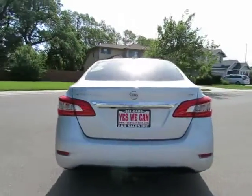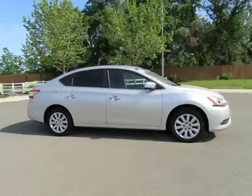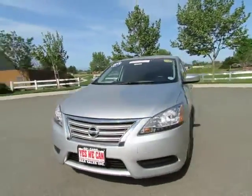See this vehicle and hundreds more at www.yeswecanauto.com, or call toll free 877-857-CARS to speak with one of our low-pressure sales staff.